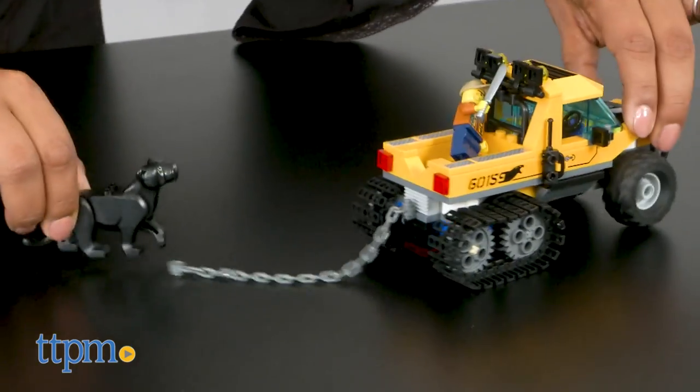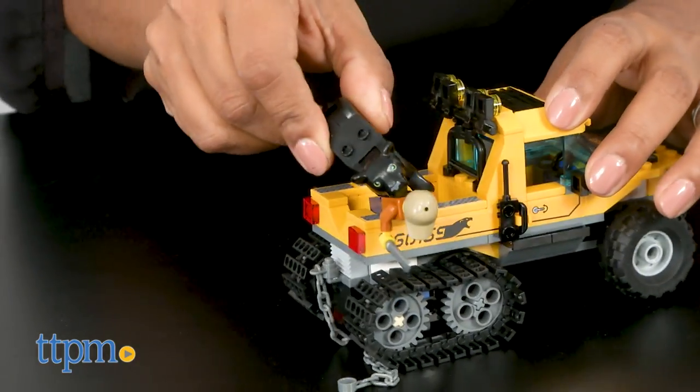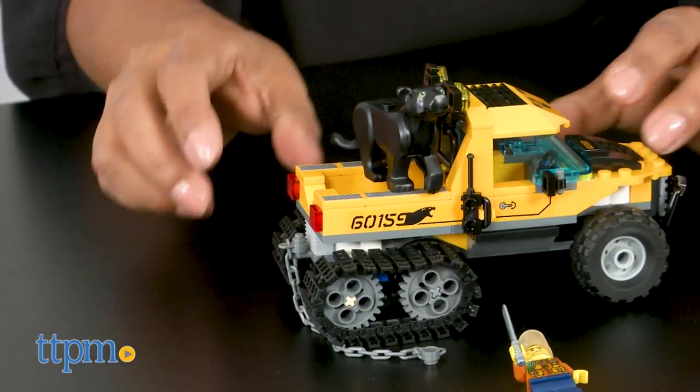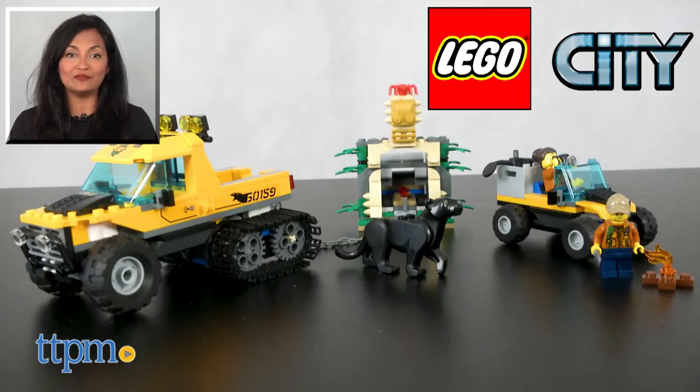The LEGO City Jungle Half-Track Mission 60159 took us about 30 minutes to build and is for ages 6 through 12. This is made by LEGO. For more information including where to buy and current pricing, come find us at TTPM and make sure to subscribe to our YouTube channels for more reviews every day.